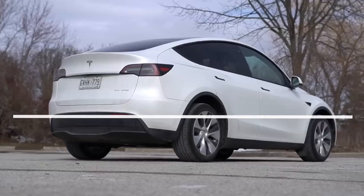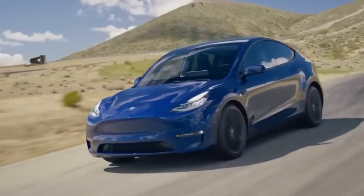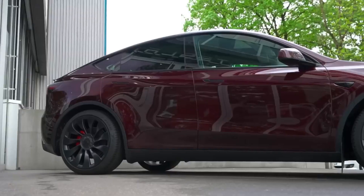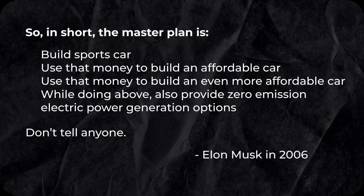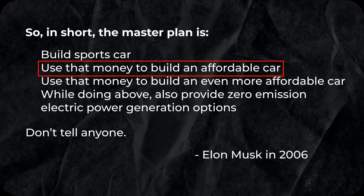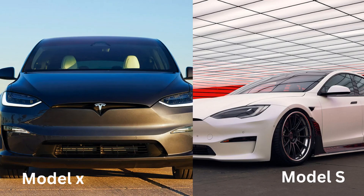On August 2, 2006, co-founder and CEO Elon Musk published a blog post outlining Tesla's master plan. It was simple: build a sports car, which was done with Tesla's first generation. Use that money to build an affordable car, which Tesla also did with the Model S, and later the Model X.